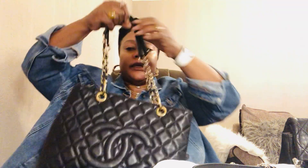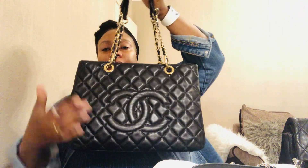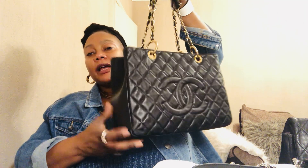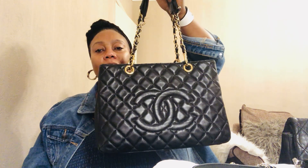I have another Chanel GST — this one is mine, in lambskin leather and gold hardware. These bags have actually been discontinued; Chanel doesn't make them anymore, but you can still find them on the pre-loved market. It's quite old and well used, but I still use it and still enjoy it.